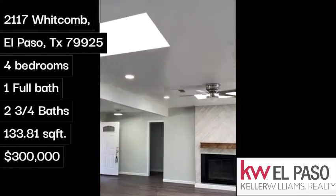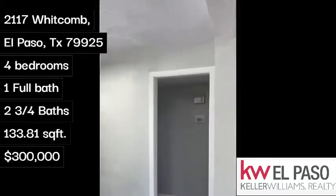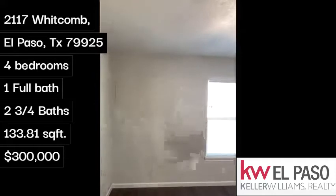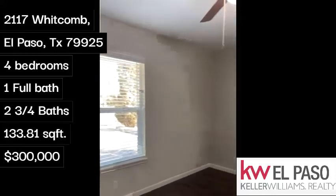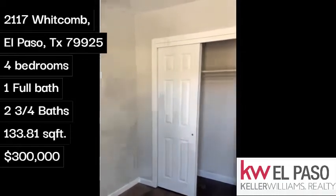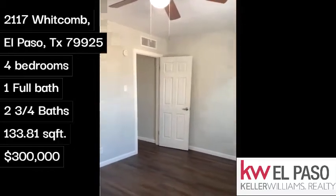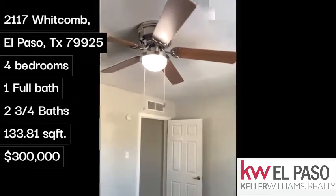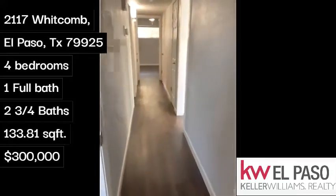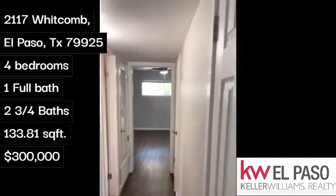We'll go ahead and make our way to the left side of the home where you will find three bedrooms, your master, and your bathroom. So we'll enter the first room. Great closet space. And as you will see throughout the house, we do have new vinyl flooring. Down the hall, we'll have a nice coat closet right here.